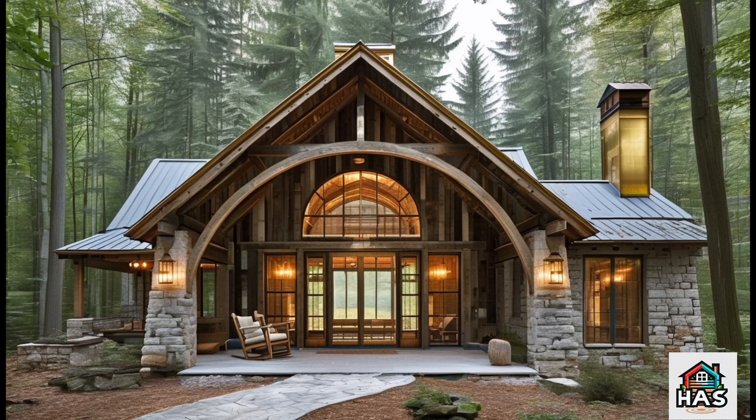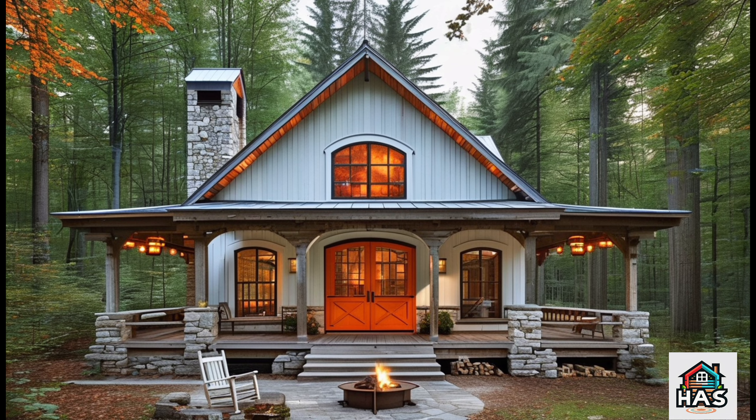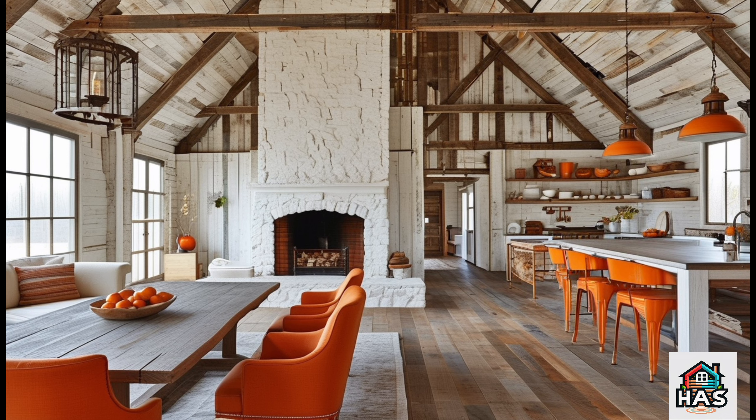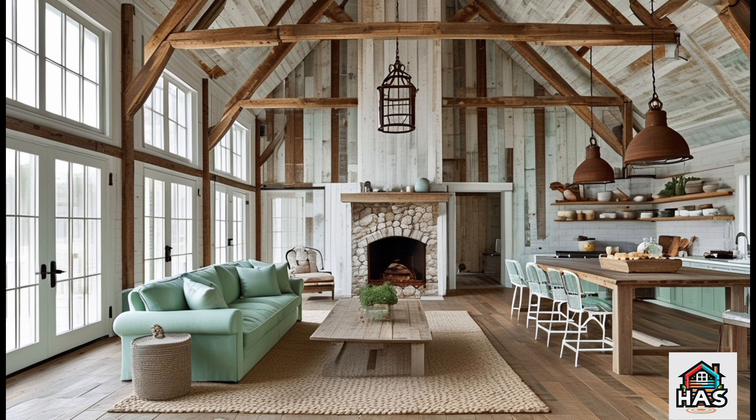Today we're diving into a design style that's all about warmth, charm, and embracing the beauty of nature — a rustic retreat barndominium. If you're dreaming of a cozy countryside escape, somewhere you can unwind and connect with nature, you're going to love this.